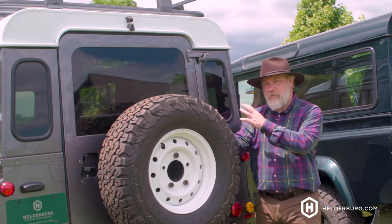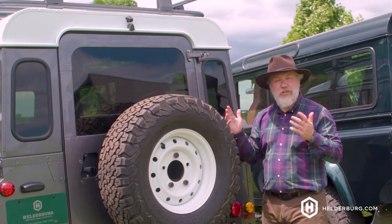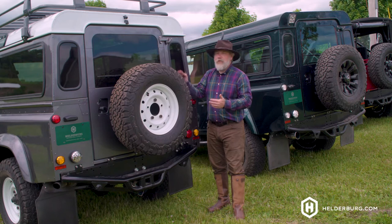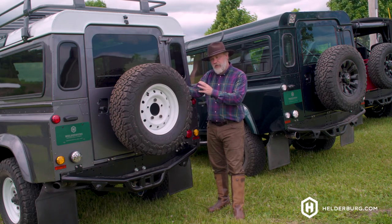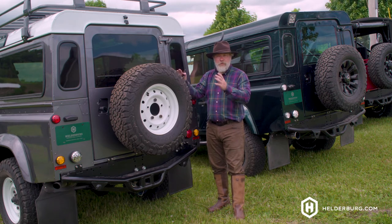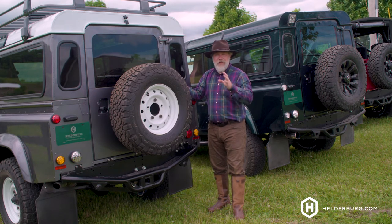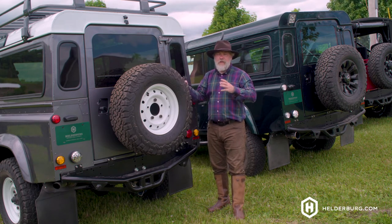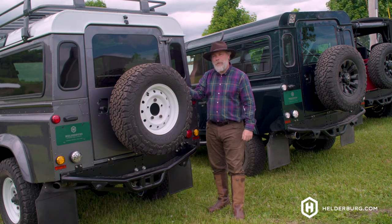A Defender is about the length of a Chevy Colorado, but it is taller and heavy — over 6,000 pounds. So there is a lot of weight moving down the highway, which means let's talk about the braking power and what we've done to move it from the classic Land Rover Defender that doesn't stop so well to where it will stop on a dime.